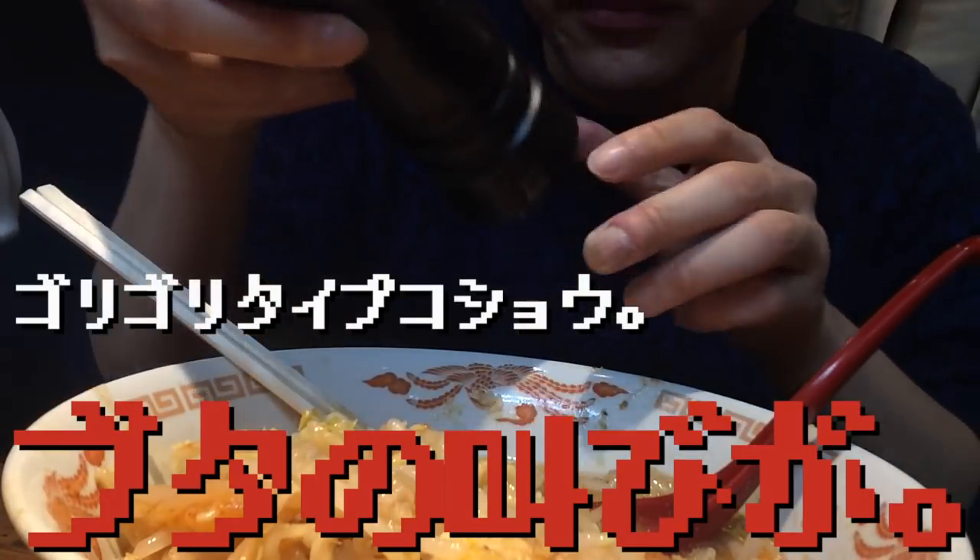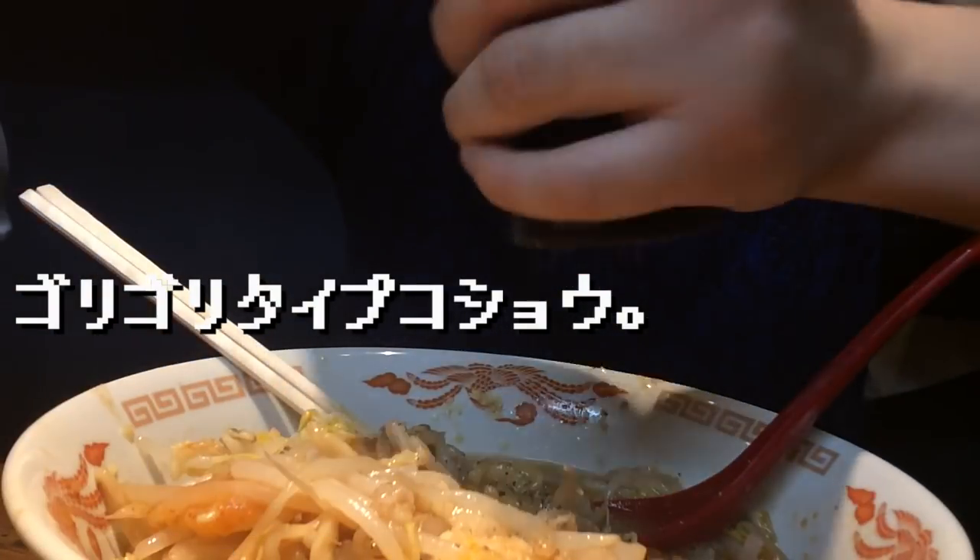増し増し増しのニンニクですね。ニンニクシャワー！ニンニクと麻婆とシャキ野菜と麺、これはつまりどういうことなのか、意味がわからない。豚の叫びが出ちゃいましたか。あなたが豚ってことですよ。